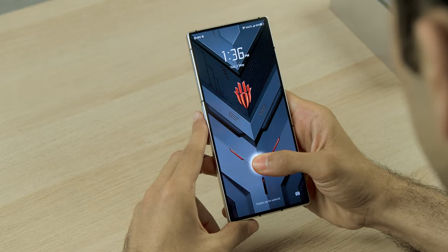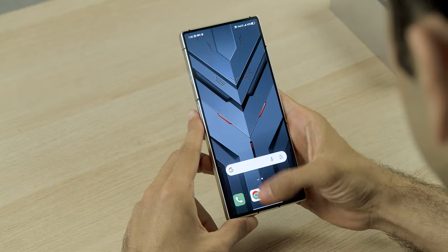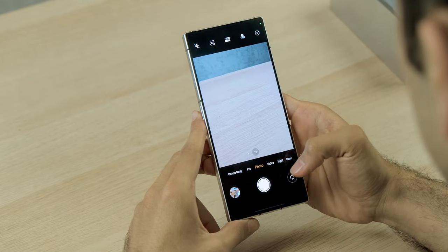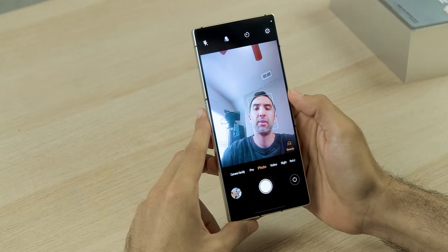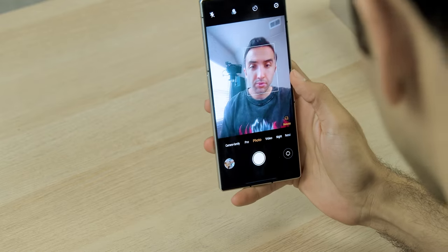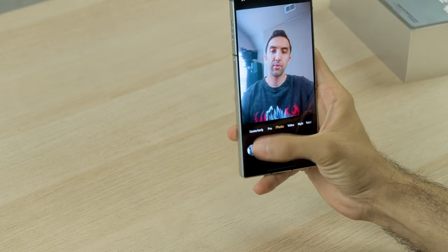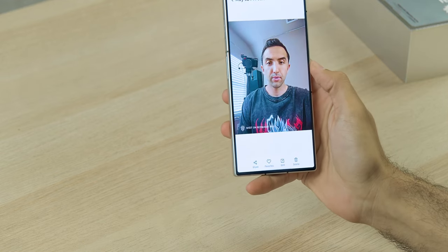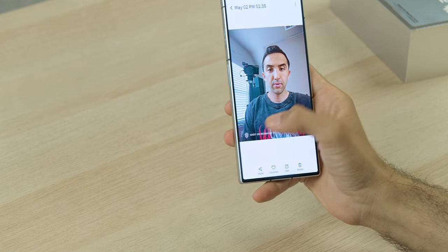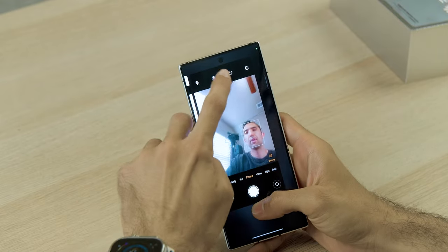I'm not sure how many people this might help, but I noticed whenever I was using the phone that when you wake the display, sometimes it's a little dim until the auto brightness kicks in. I noticed that whenever the brightness was relatively dim, it would automatically scale back down to 60Hz. On some smartphones there's typically an option in the display settings to turn this off, but on this particular smartphone you have to dive into the developer options to turn it off.